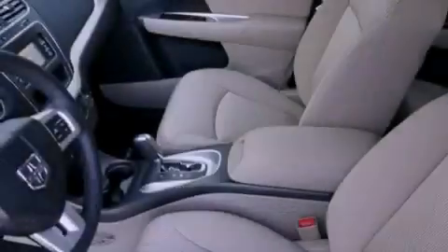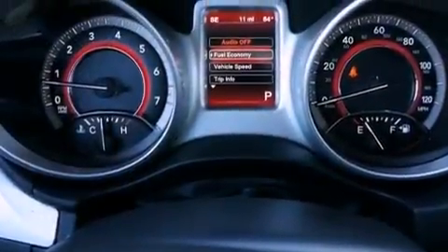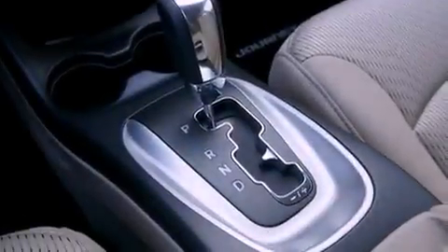Air conditioning, a full-length floor console, cruise control, a CD player, a leather-wrapped shift knob, a sentry key theft deterrent system, an anti-lock braking system, a passenger side airbag, heated side view mirrors, and an auxiliary power outlet.